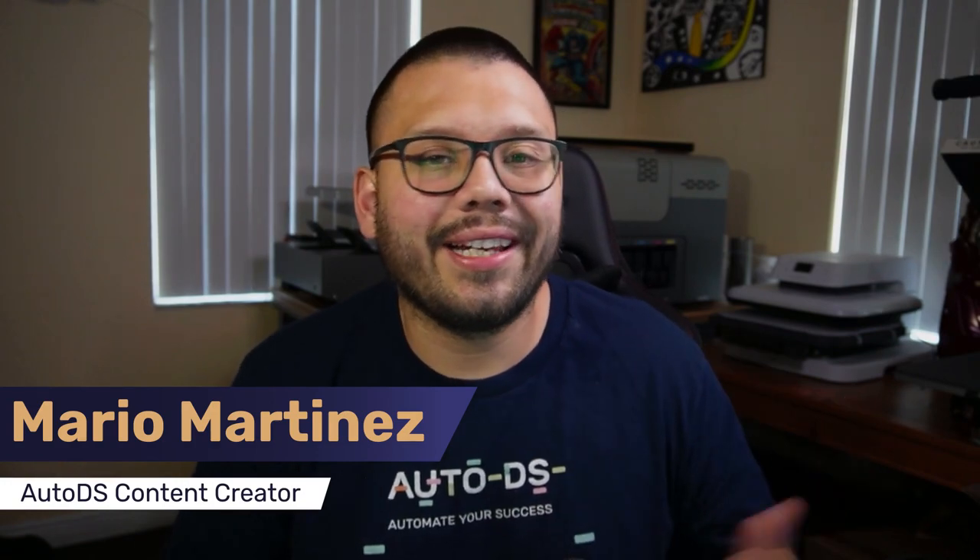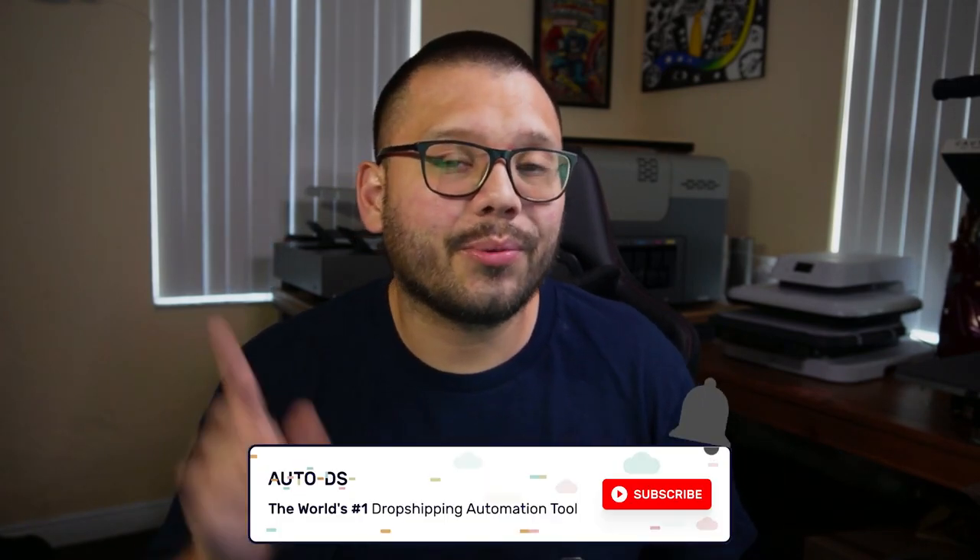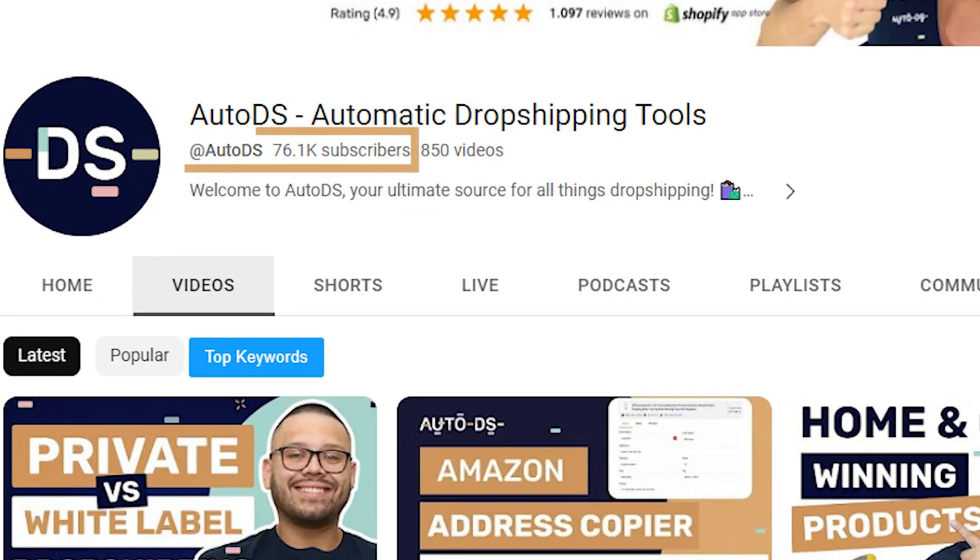What's going on everyone, Mario here with AutoDS. If you like informative videos on the dropshipping business and learning everything you can about starting and growing your own dropshipping store, then make sure you hit that subscribe button as well as ring that little bell notification so you don't miss out on any future videos. Our mission on this channel is to help you grow your dropshipping business, and we have almost 80,000 loyal subscribers on this YouTube channel.